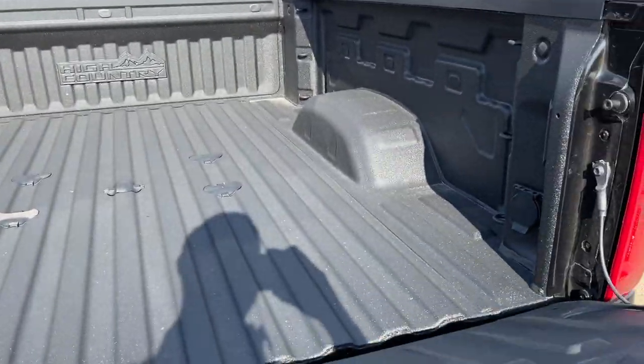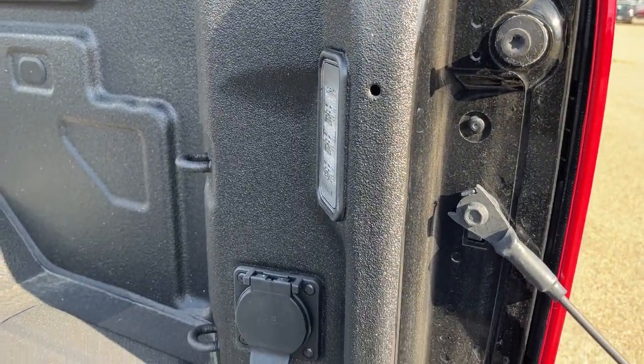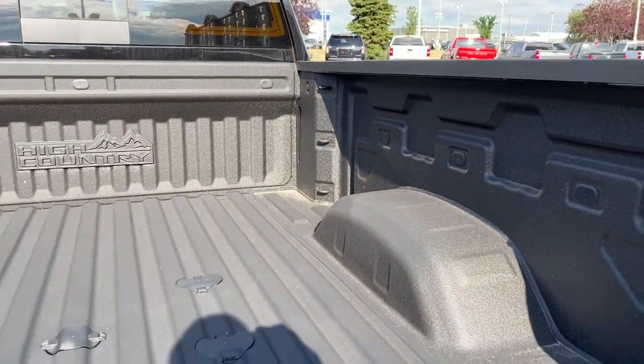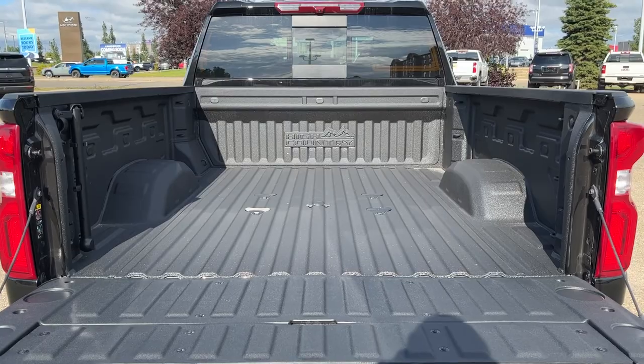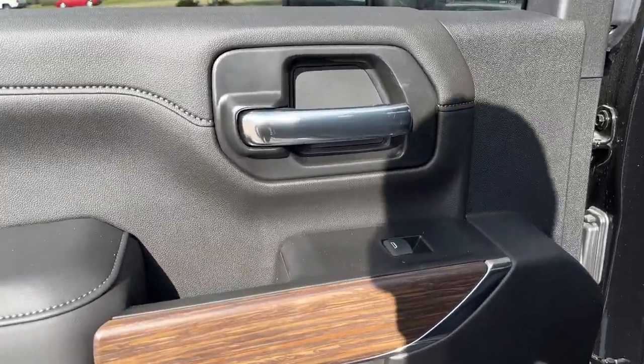We have our multi-flex tailgate and our backup camera. The bottom button opens our tailgate. You can see inside the bed of the truck we have in-bed lighting, a 120-volt plug, as well as cable tie-downs in both the front and the back. And lastly, across the bottom and sides we have our spray-on bed liner.